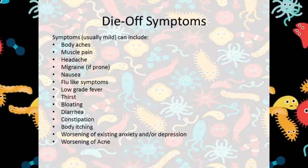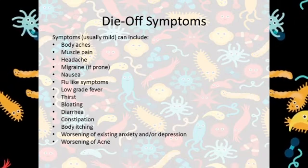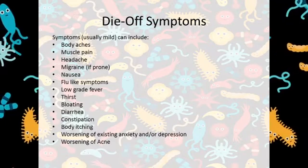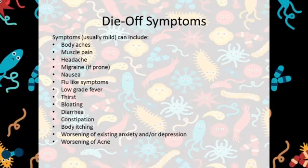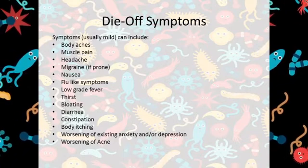Most anything I would take that killed bacteria would give me terrible die-off. For me, that meant a worsening of brain fog, muscle aches, and a worsening of diarrhea. Just yesterday, Valerie — not her real name — posted that she had just started taking cinnamon oil, one of the highly selective kill supplements, but she had to stop because she felt like she had the flu.